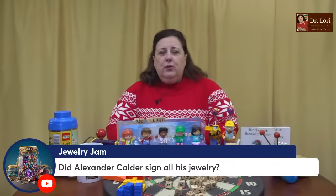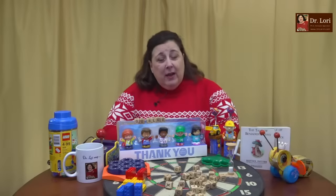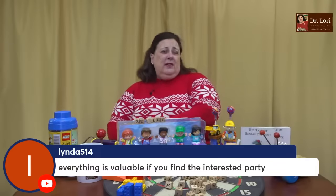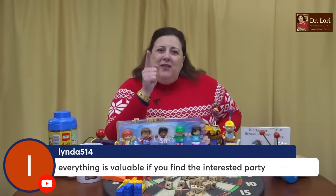Did Alexander Calder sign all of his jewelry? No, he did not — he signed some but not all. Did you watch my video about Alexander Calder jewelry? It was in a real bargains video — I've done a couple of videos and I have a webpage on it too. Come on, you've got to use the search feature. Everything's valuable if you have an interested party — but you can create the interested party. I can teach you how to find that person, how to attract them, how to get the algorithm, how to get the listing to pop up to the top.